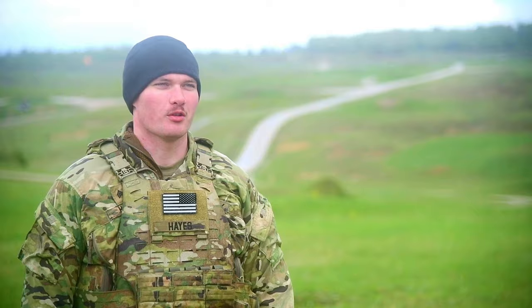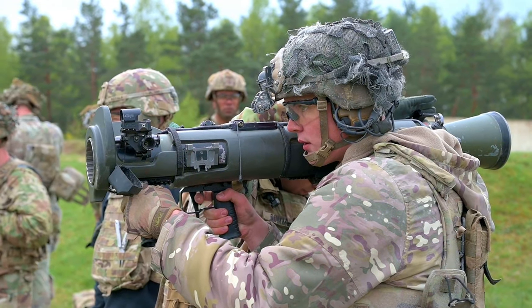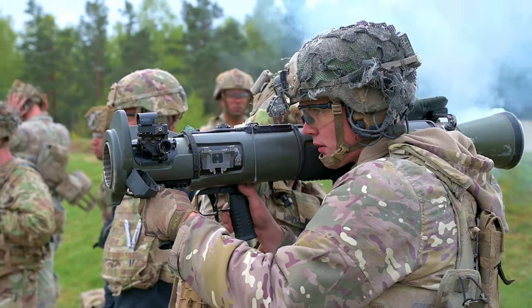My personal favorite was the Carl G, because there's a lot you can do with that weapon, and it's pretty light compared to the Javelin or something. It kind of has similar capabilities.